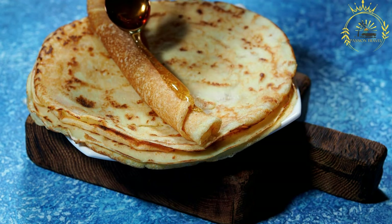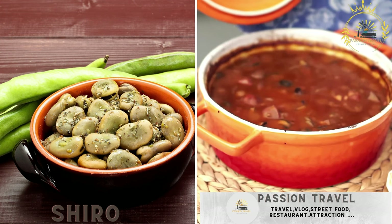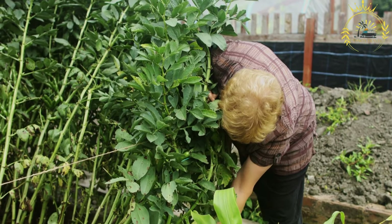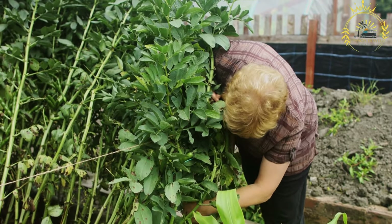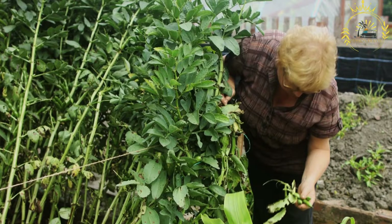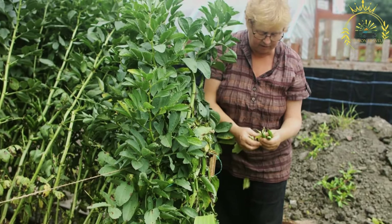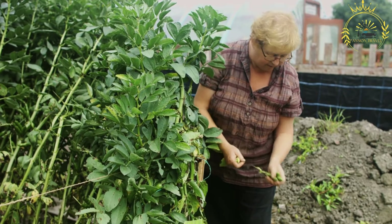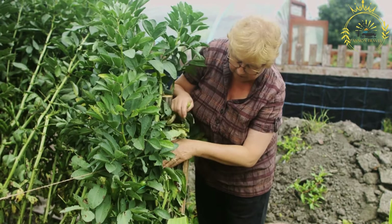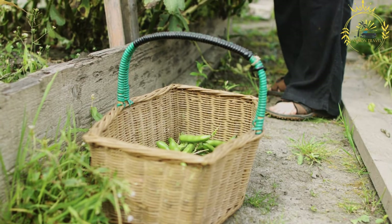Shiro is a popular chickpea or broad bean stew often served with injera. It is a flavorful stew made from powdered legumes, typically roasted chickpeas or broad beans, mixed with spices and served with injera. Shiro is a beloved comfort food and a common choice for both vegetarians and meat eaters. To make shiro, chickpeas or broad beans are roasted until brown and aromatic, then ground into a fine powder, which is the primary ingredient.